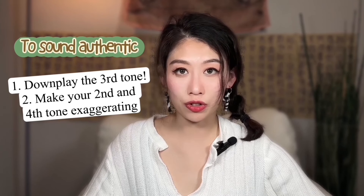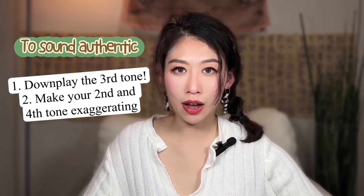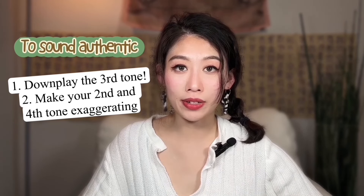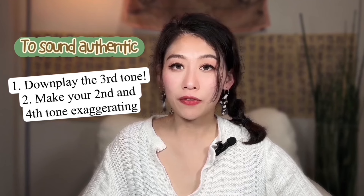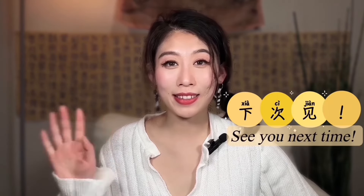So trust me: to sound authentic in Mandarin, don't fully play the third tone. Also, try to make your second tone go up and your fourth tone go down — very exaggerated. That is the trick to sound authentic speaking Mandarin. If you found this video helpful, don't forget to click like or subscribe on YouTube. 我们下次见! Thank you.